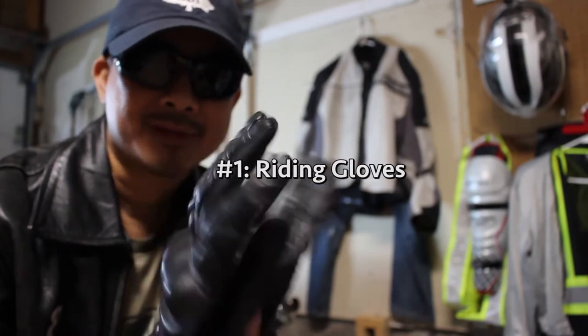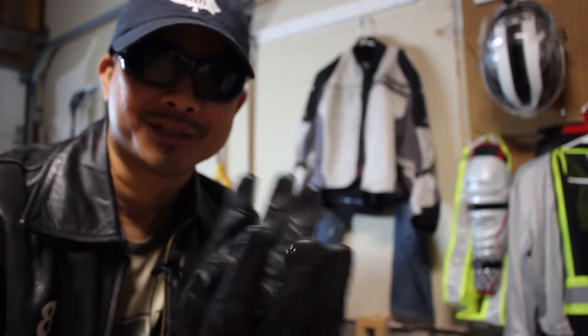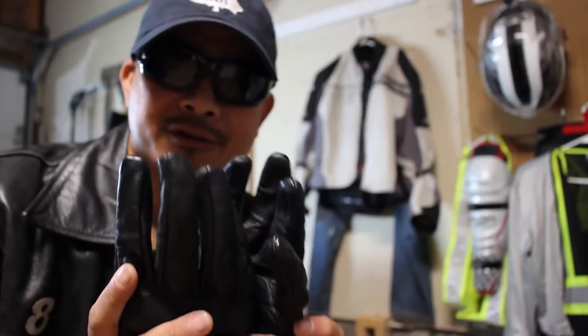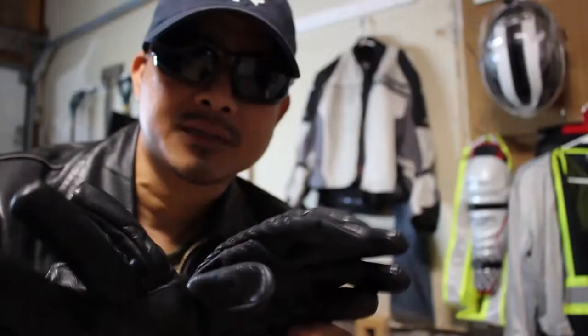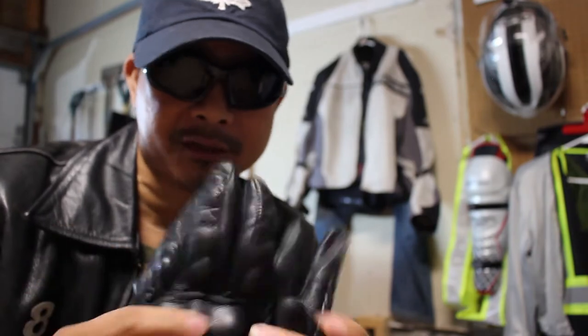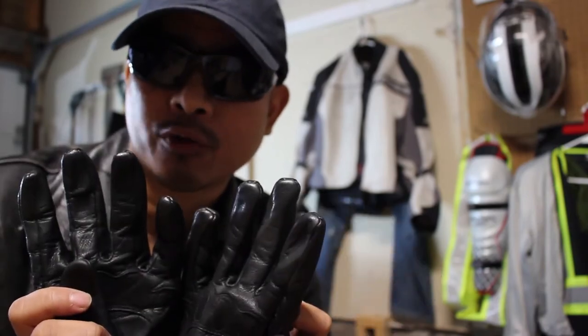And finally, number 1: riding gloves. Riding gloves will save your palms in case of a wipeout because you will instinctively reach for the ground with your hands before impact. They'll also protect your knuckles from debris when riding at high speeds. I have two pairs and I prefer the full leather ones. Some gloves have hard plastic around the knuckles and sliders along the palms. When you can afford gauntlet-style gloves, you should upgrade to those because they'll protect your wrists as well.